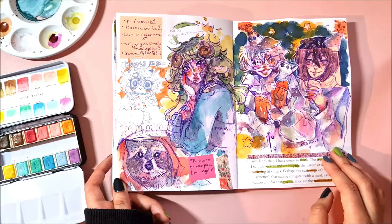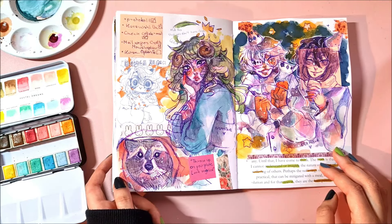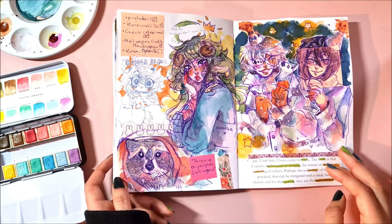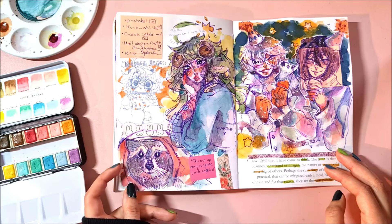More doodle requests — I think I did a lot, like a couple of pages. Someone said draw your persona and I did. And a raccoon in a blanket I saw on Pinterest.